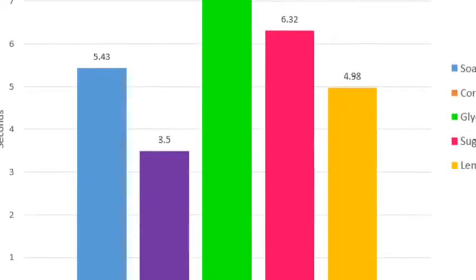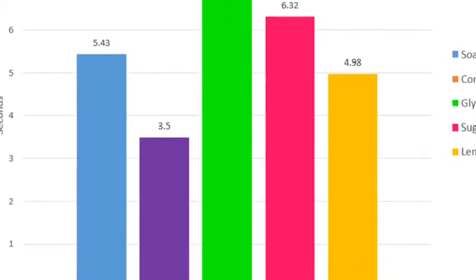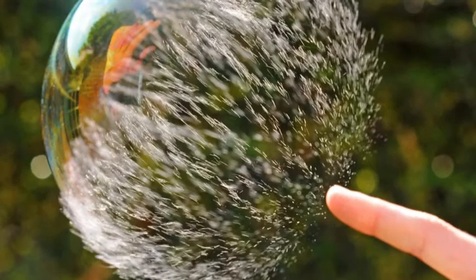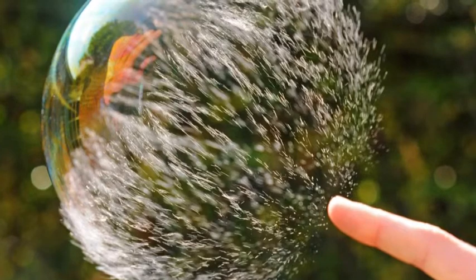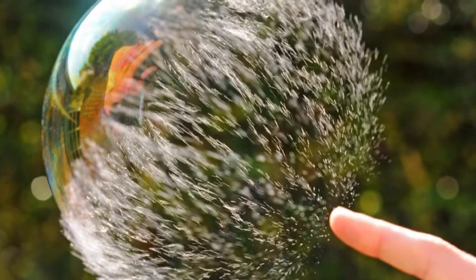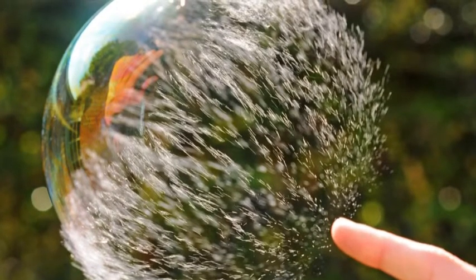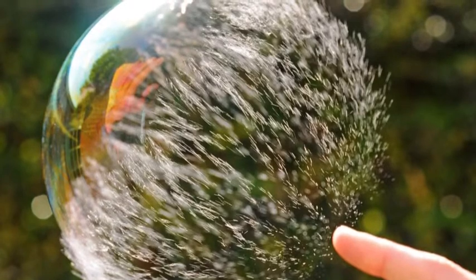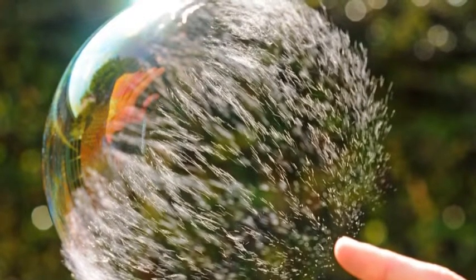As you can see, glycerin has the highest average time, while corn syrup has the lowest. In conclusion, our hypothesis was proven to be correct. Glycerin is a thick substance and it is normally found within soap. When it is added to the bubble solution, it forms a weak bond with hydrogen, which helps slow down the evaporation of the water in the bubbles. The properties of each substance was carried onto the bubble.